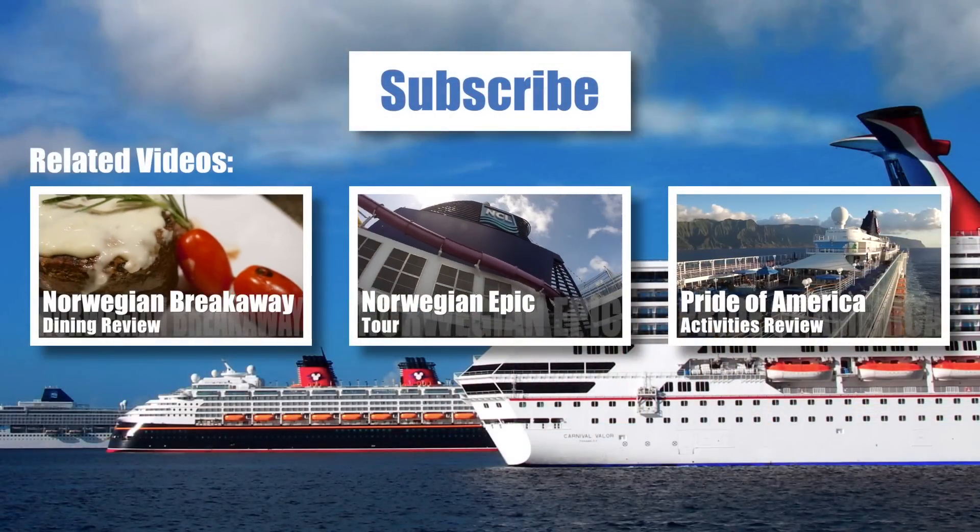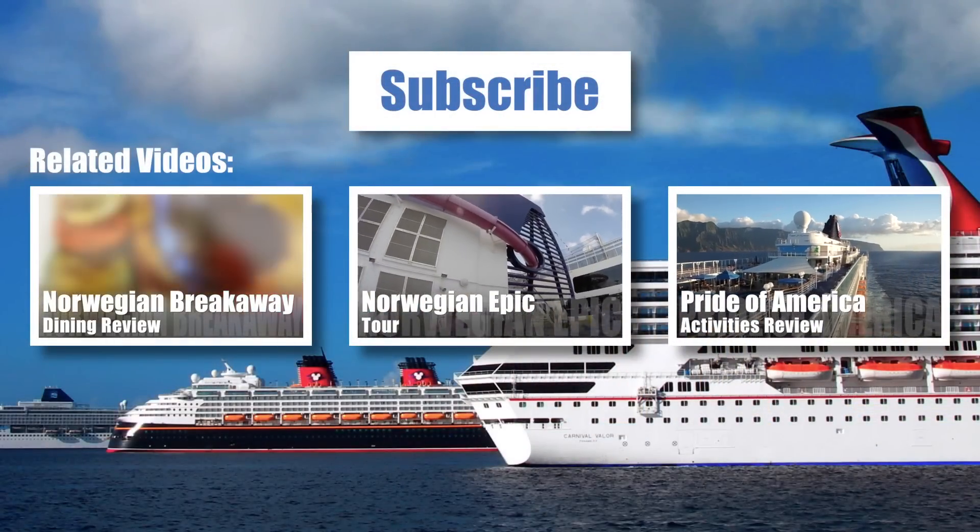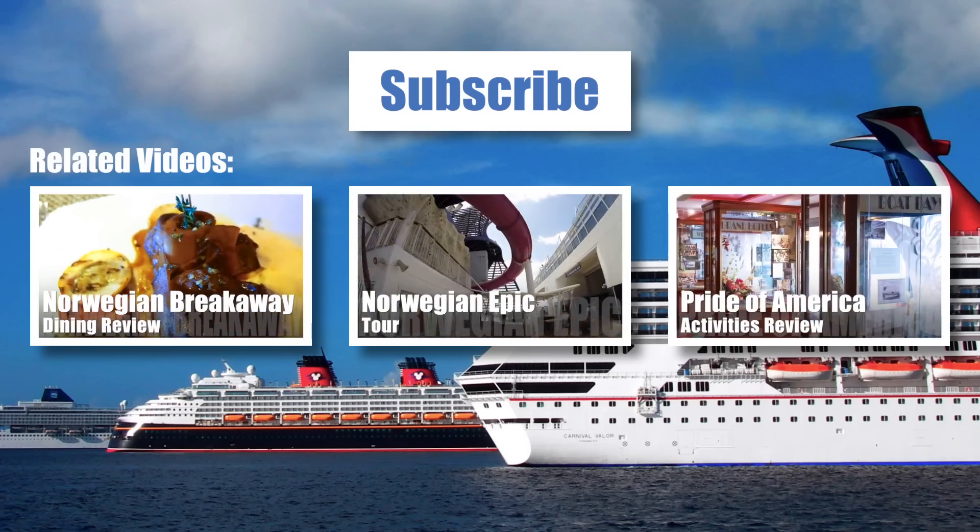Thanks for watching! Please feel free to subscribe to our channel, watch our other Norwegian Cruise Line videos, and visit PopularCruising.com and TravelPulse.com.